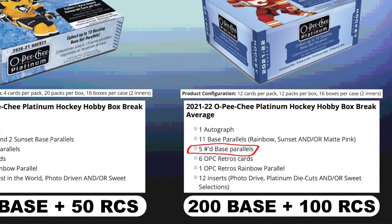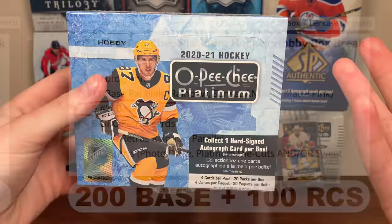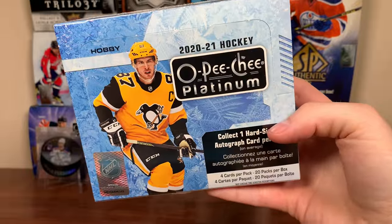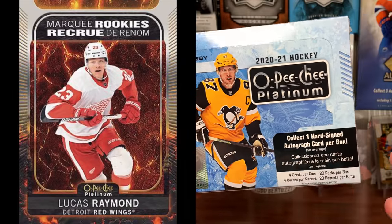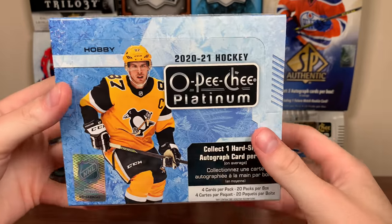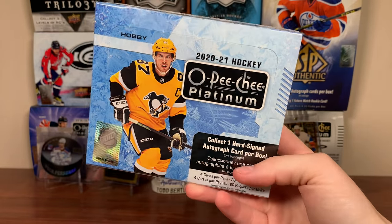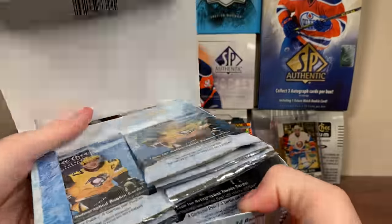For 21-22 they're expanding the checklist to 100 rookies instead of 50, and 200 base instead of 150. Platinum is definitely heading in the Prism direction, but fortunately it's not at a ridiculous level of parallels yet. There's going to be a new Hot Magma to 399 - thankfully the Aquamarines are gone. That looks to come out in September, which I'm hoping for because I really love Platinum. Today we're opening a 2021 box to fill the collector's void while waiting for SBA next week.